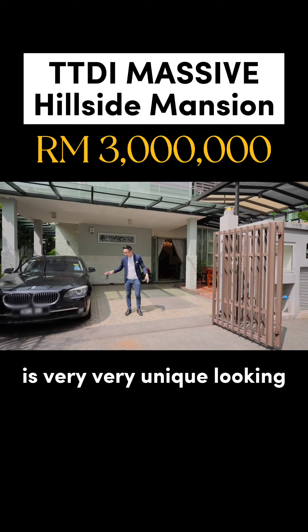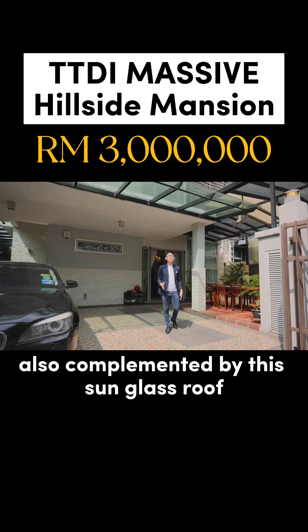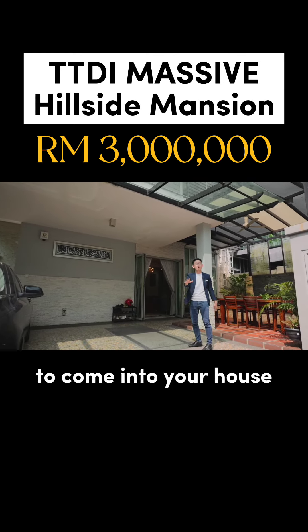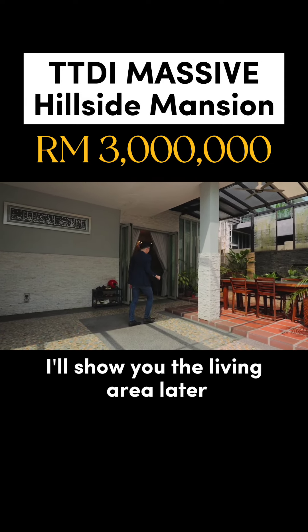Look at the floor tiles over here — they are very unique looking, and the wall finishing as well. This car porch is also complemented by a sunglass roof, which allows all the natural light to come into your house and the living area.